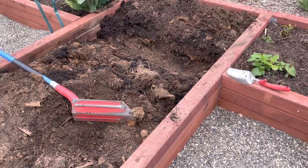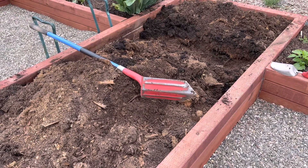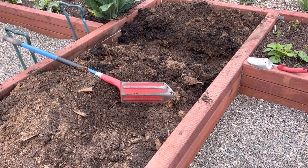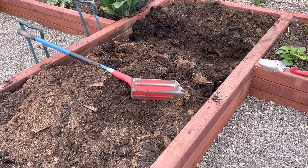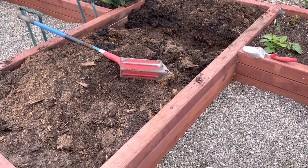Otherwise, this is going to be the most mixed bed on this side. I am actually very pleased because the amount of decomposition that has occurred in the sod that's in the foundation of this bed is very high. So I'm excited about that.